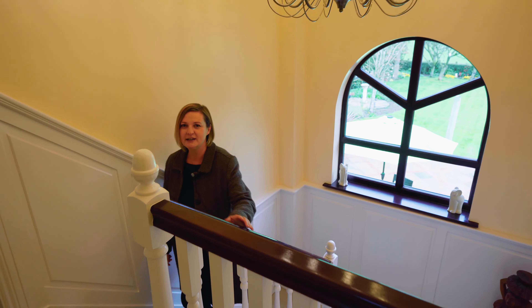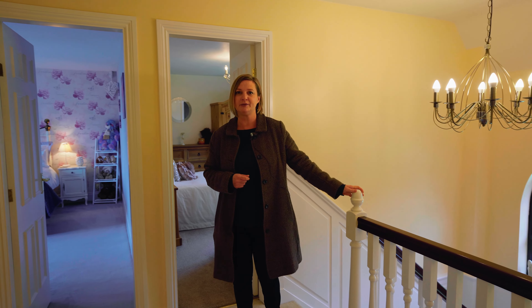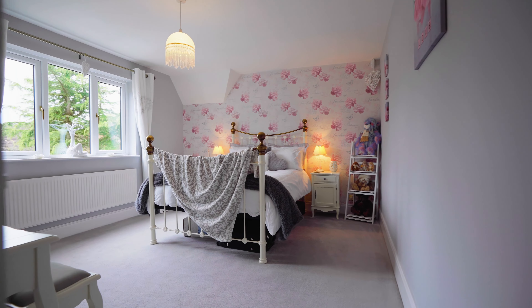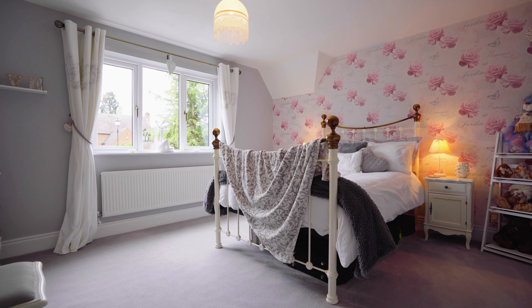This recently refitted solid oak kitchen has beautiful units with ample storage, a host of built-in appliances, porcelain tiles, and flows seamlessly into the utility and the double garage beyond.